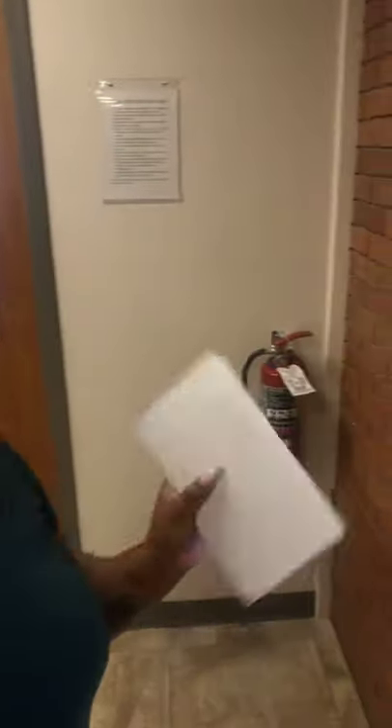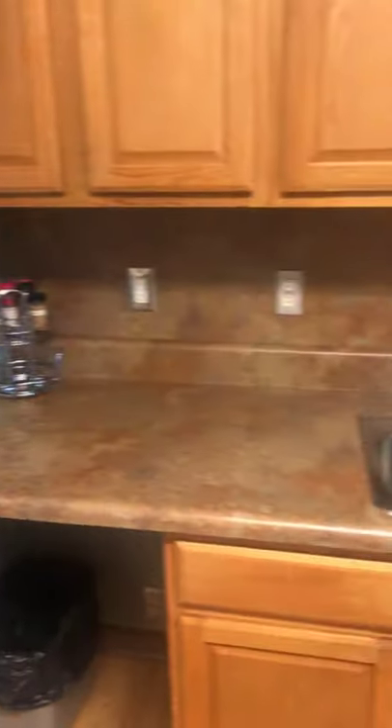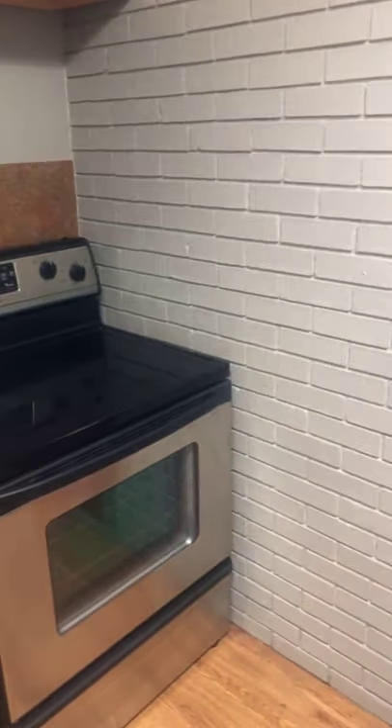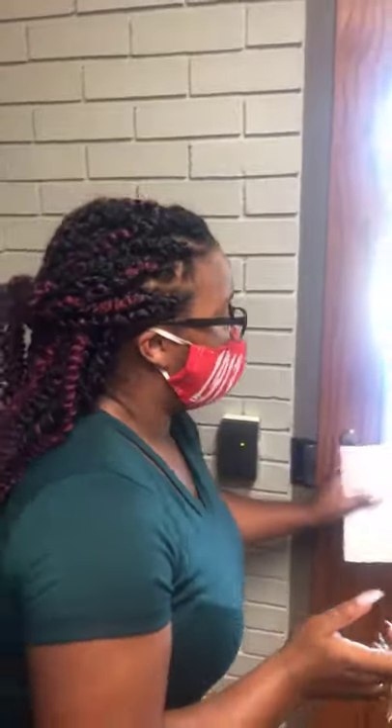Over to the left of the hallway is our smaller kitchenette where people can come and use the stove and wash dishes. This semester we will not be renting out any kitchen equipment, but you are more than welcome to bring your own pots, pans, and cooking utensils. The kitchens will still be open — we just won't provide those utilities. This is the smaller version; we'll get to the bigger one in a second.